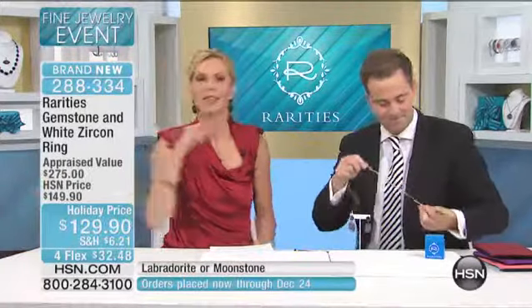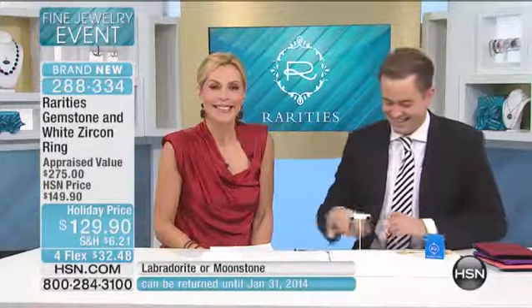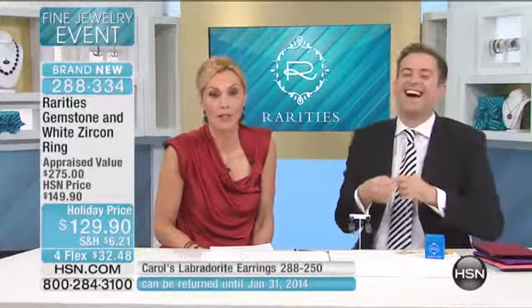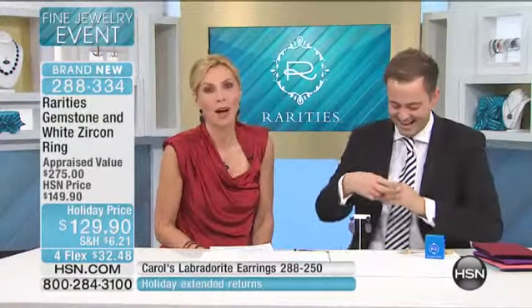Let's go to California and say good afternoon to Hazel. Hazel, welcome to the show — you are live with Carol Brody. Hello! How are you guys today? Pretty good. It's kind of chilly here, but I'm hanging in. You could come and sweat in Florida with us if you'd like. I have relatives in Florida — it's so hot!